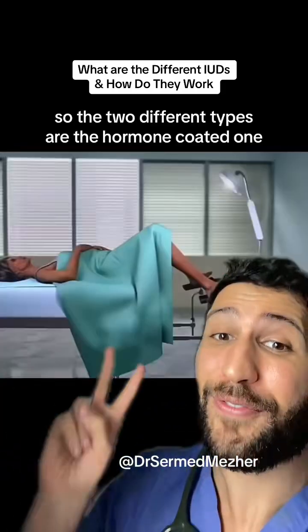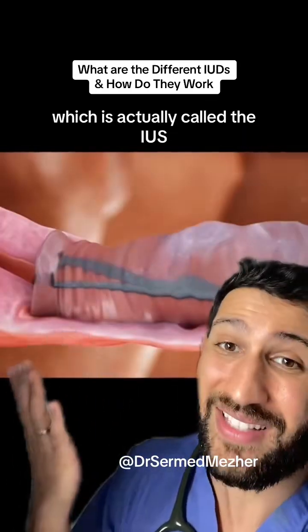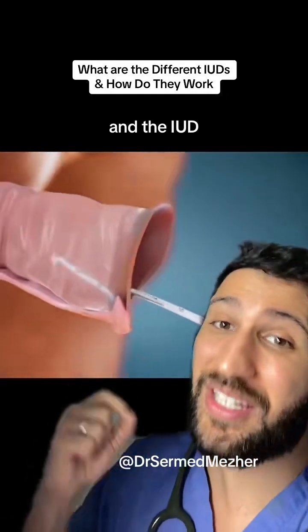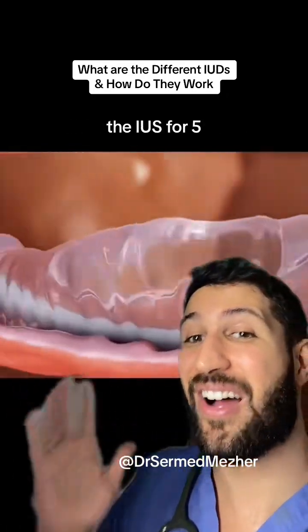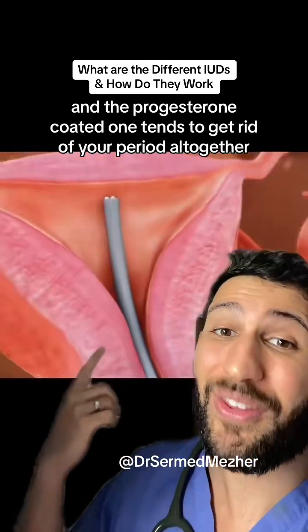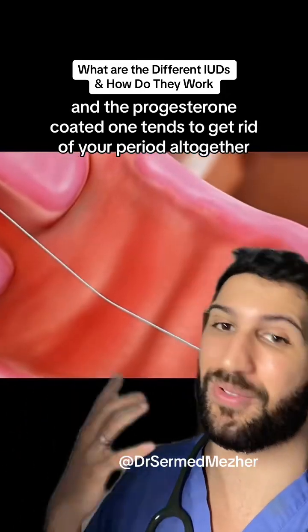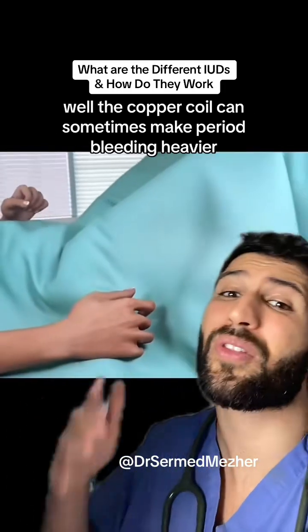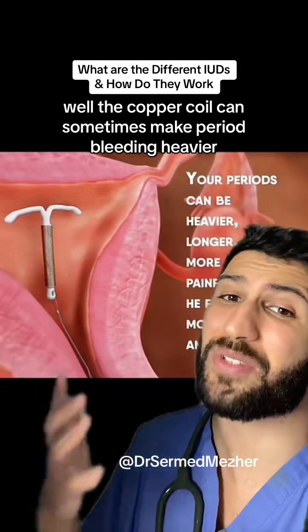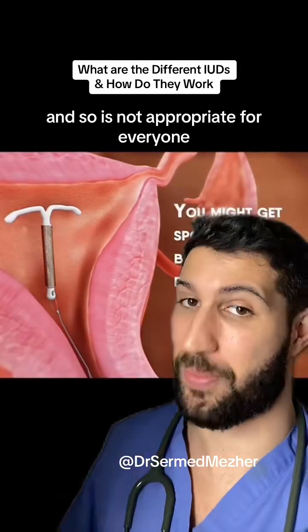The two different types are the hormone-coated one, which is actually called the IUS, and the IUD, which is a copper coil. The IUD can last for 10 years, the IUS for 5, and the progesterone-coated one tends to get rid of your period altogether. The copper coil can sometimes make period bleeding heavier, and so is not appropriate for everyone.